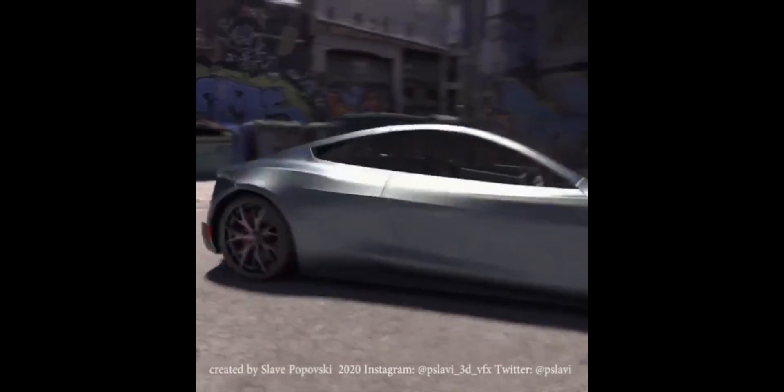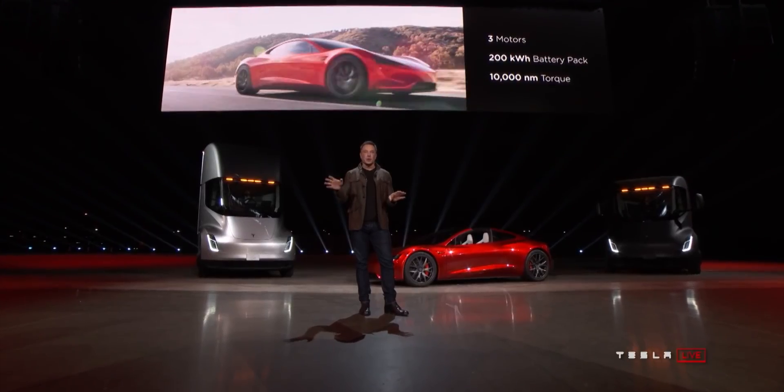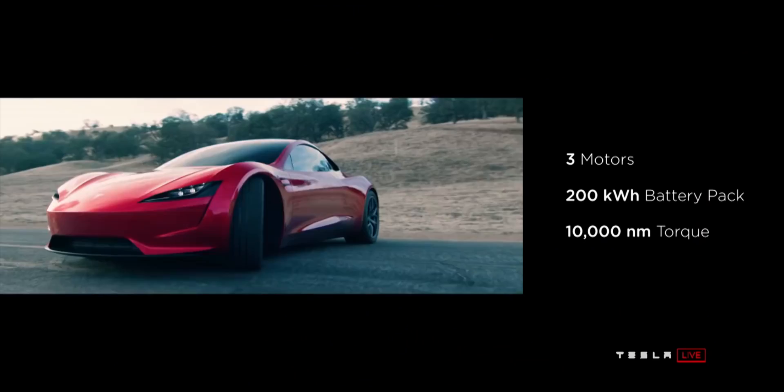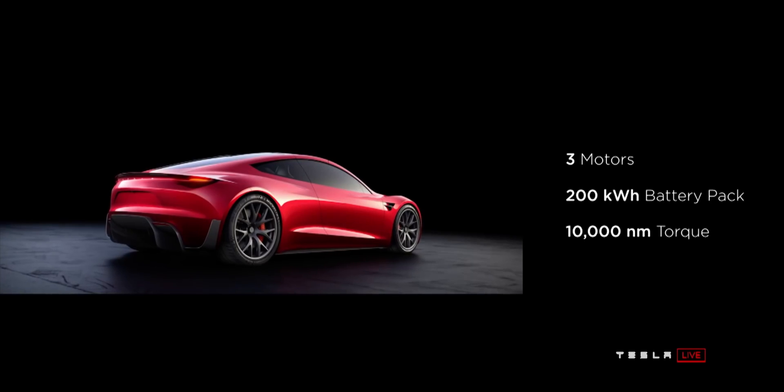Add in the SpaceX package with the cold gas thrusters and there is just no competition — no other vehicle can even come close. You're getting the fastest production car on the road, and you're legally allowed to drive it. The value you're getting with this vehicle is insane.